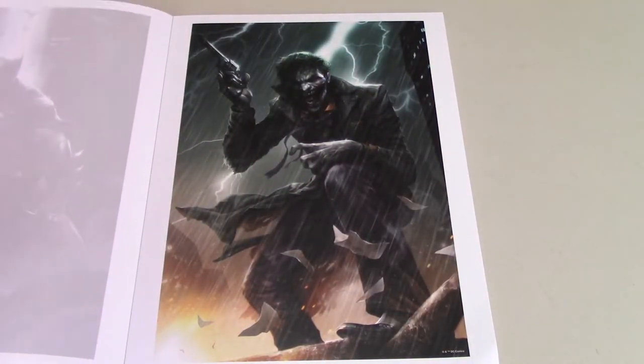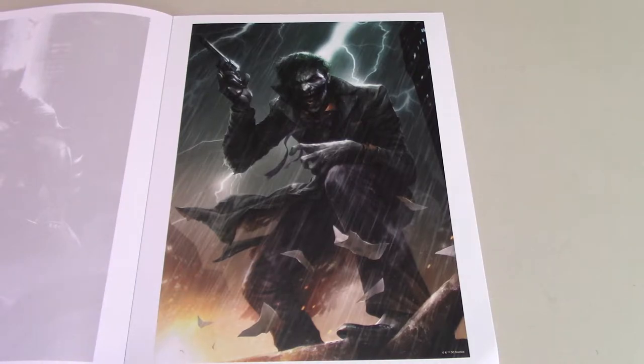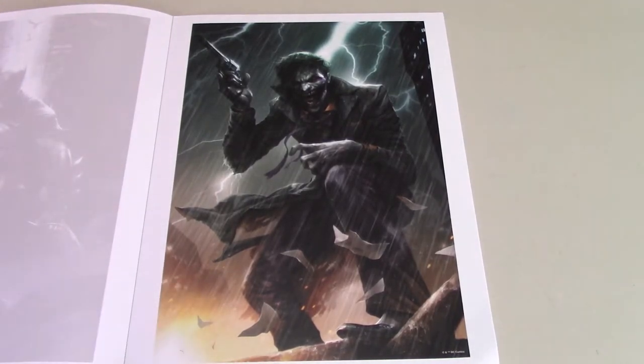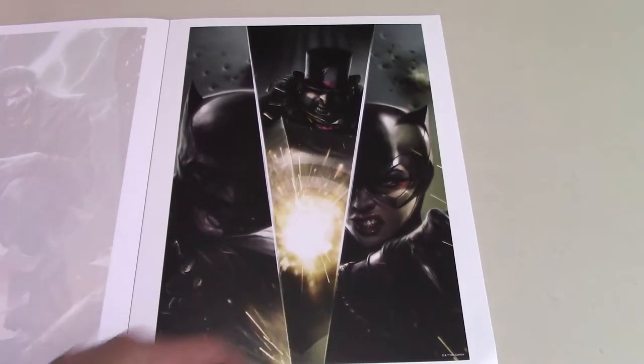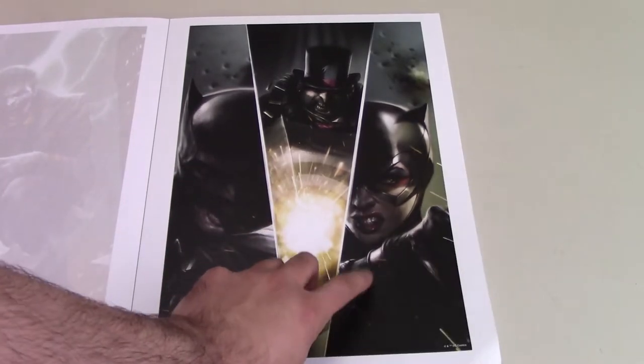And then we have the Joker — this is another one I'll probably be framing and hanging up, putting it behind the Joker piece. I really, really like this. It looks really cool and I think it would look really good framed. Then we got one with Batman, Catwoman, and the Penguin in it — a nice piece with really good detail. I'm not 100% a fan of Catwoman's look — her face and mouth area. She looks very pretty otherwise, but I'm just not a big fan of Catwoman there. Penguin looks cool, Batman looks cool.